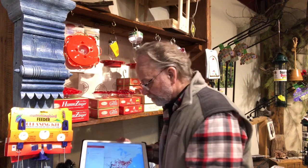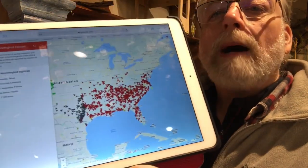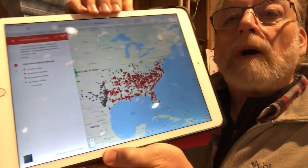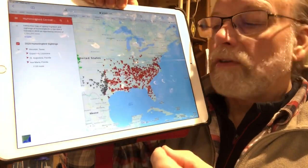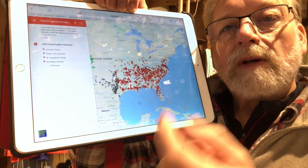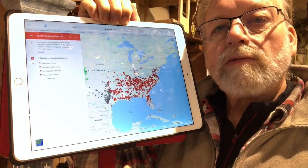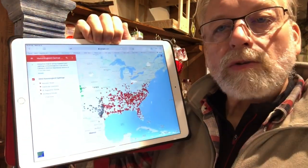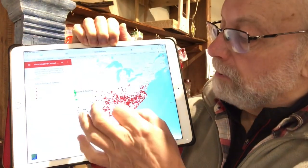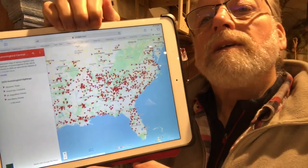One of the sites that I really enjoy is called Hummingbird Central, and they have this interactive map. Once you spot — in our case — the Ruby-throated hummingbird, you can log it. Some of the other colors on the map are for other species, but we don't get them here in Eastern Ontario. A lot of them are on the west coast of the US and into Canada, or around the bottom end of California.